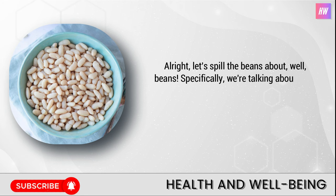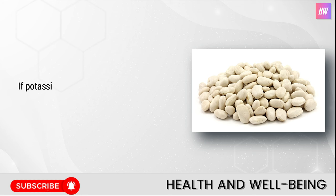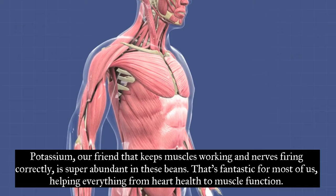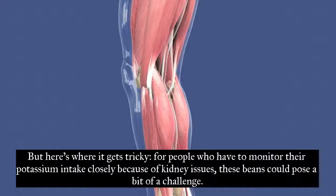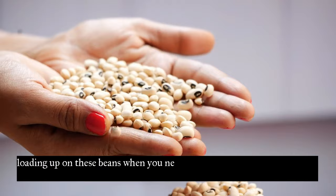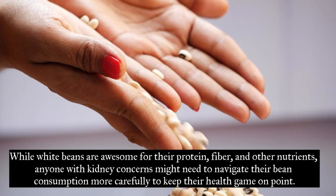Number five: white beans. Let's talk about white beans — specifically cannellini, navy, and great northern beans. These are like the heavyweights of the potassium world among vegetables. Potassium, which keeps muscles working and nerves firing correctly, is super abundant in these beans, making them fantastic for most of us for heart health and muscle function. But for people who have to monitor their potassium intake closely because of kidney issues, these beans could pose a challenge. While white beans are awesome for their protein, fiber, and other nutrients, anyone with kidney concerns might need to navigate their bean consumption more carefully.